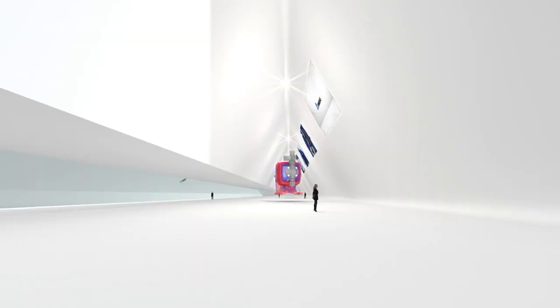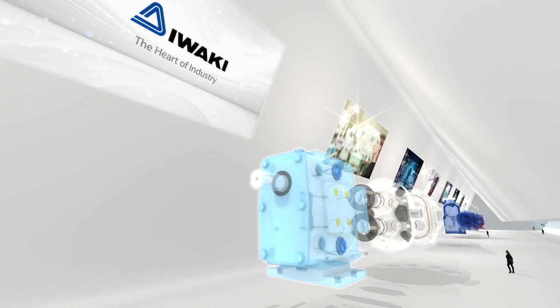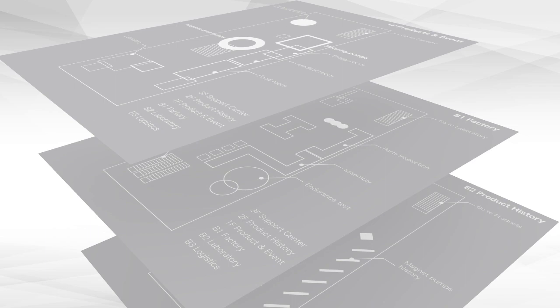Welcome to the Iwaki Pump Museum. Iwaki Pumps work at the heart of a wide range of equipment and facilities. Here, we will introduce you to some examples of our applications. Let's start with a tour of the pump application block.